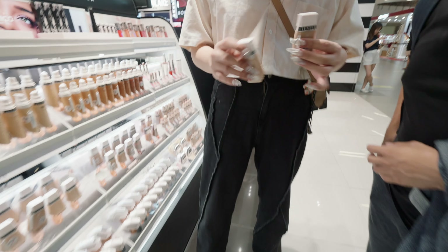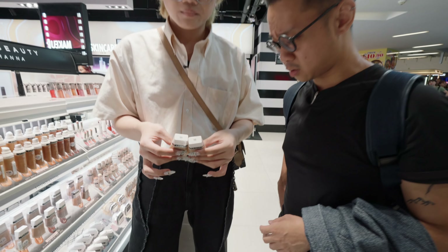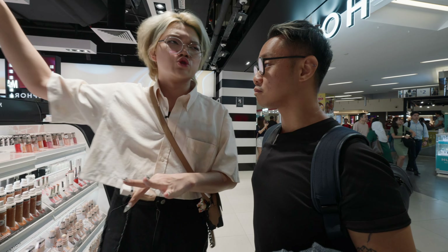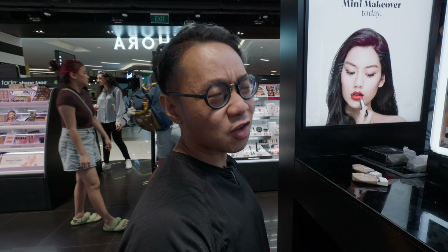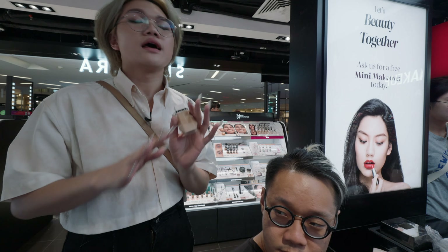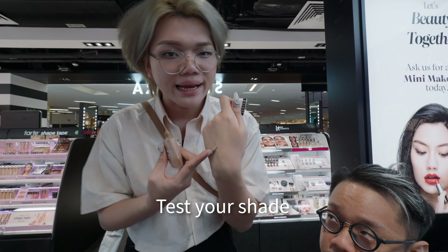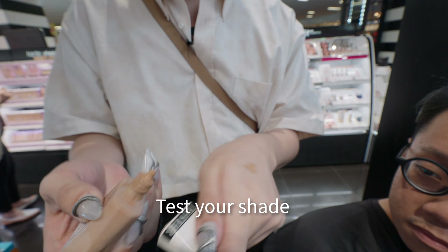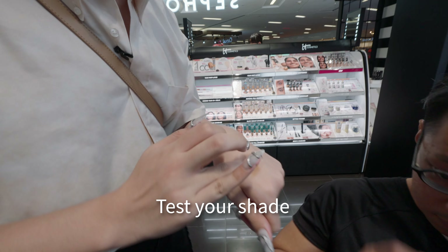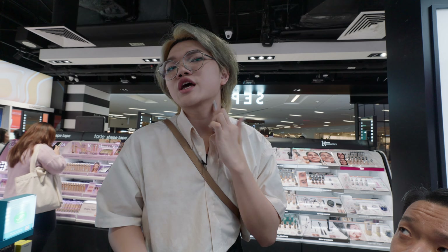Jackie picked shades 15 and 16 from Fenty Beauty for CJ. They head to the beauty studio to test them out. Jackie sanitizes her hands and puts a bit of product on the back of her hand to use as a palette.